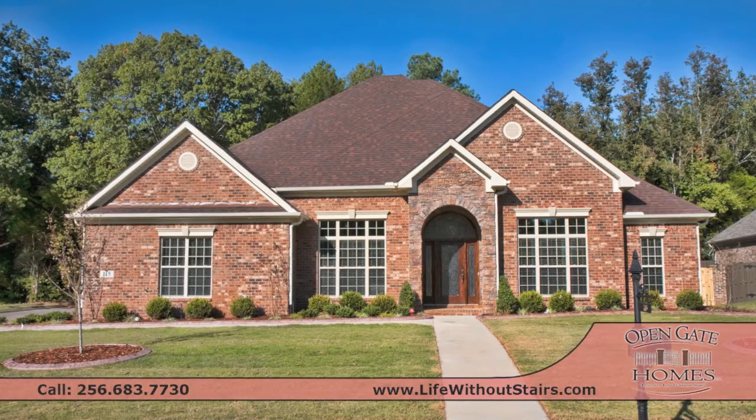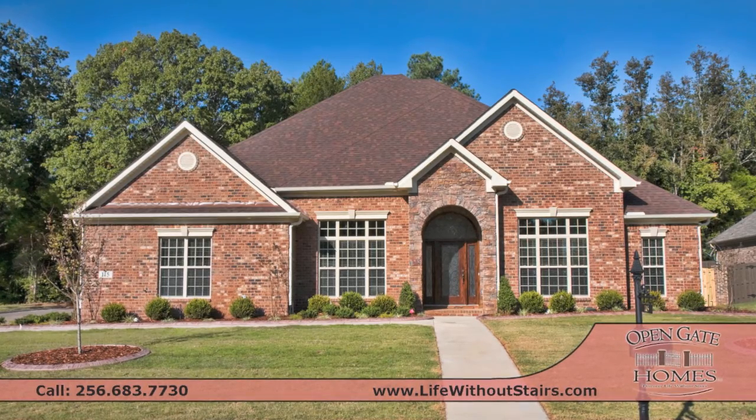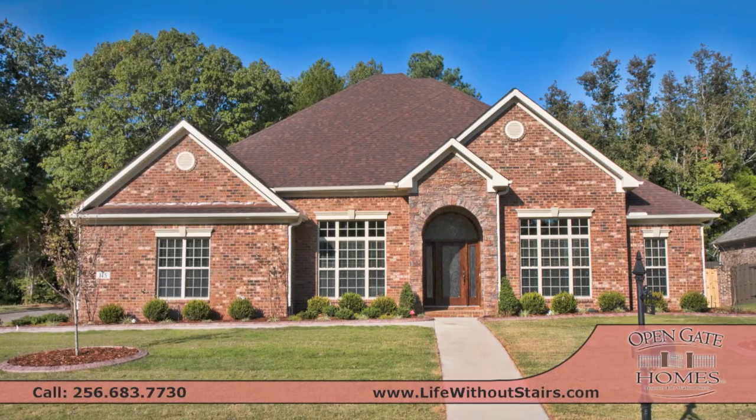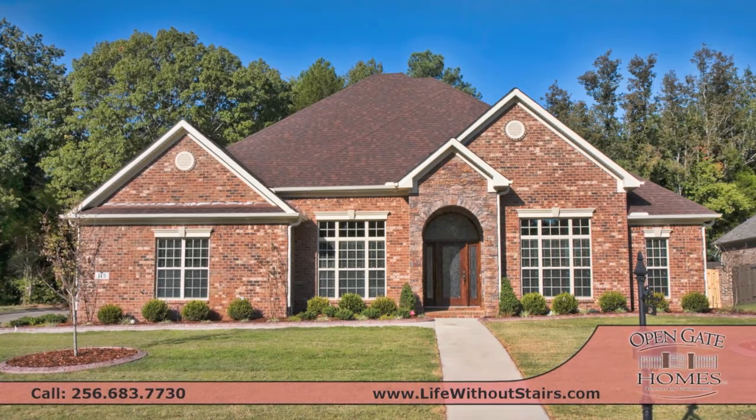With over 3,500 square feet, four bedrooms, and three and a half baths, this home is ready for your active family. Call now and let us build the custom home of your dreams.